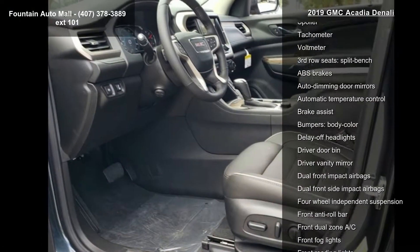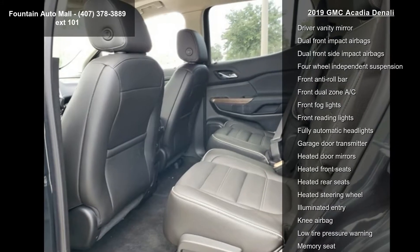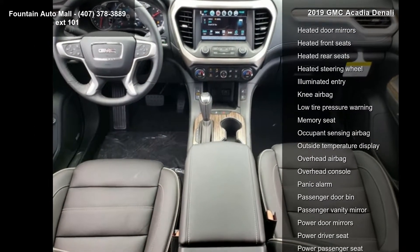Radio AM-FM with 8-diagonal color touchscreen and navigation, dual skyscape 2-panel power sunroof, technology package, and roof rack cross rail LPO.